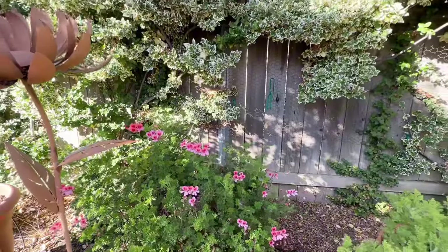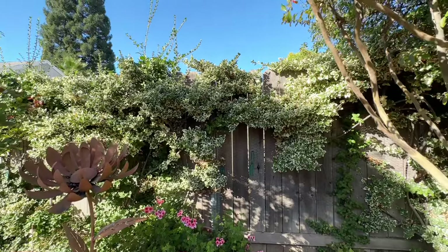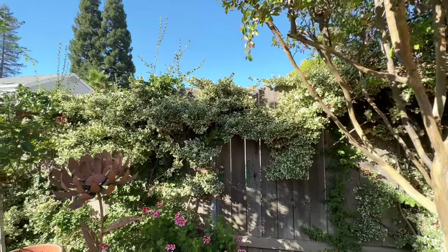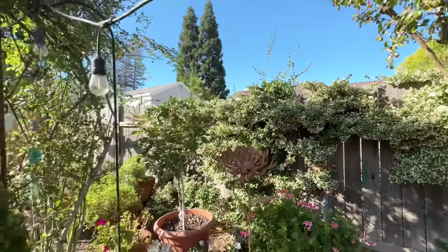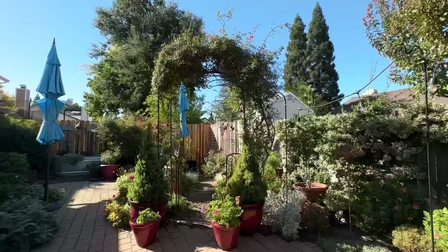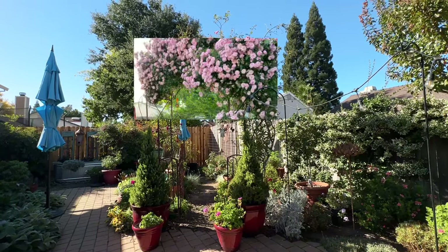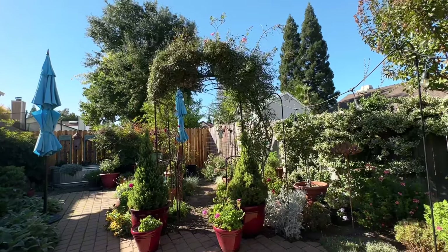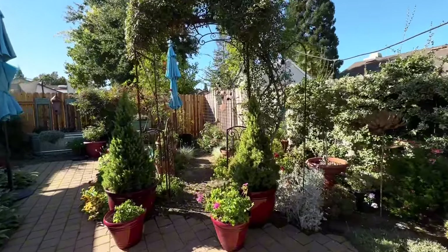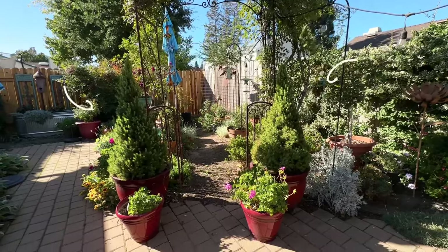Along the fence line — which I'm not sure you can get anymore — is a creeping or trailing euonymus. She purchased that when she worked at the nursery and trained it to go along the fence line. This arbor has an older type climbing rose on it, and when it's blooming it is just full of pink flowers — it's gorgeous, we love to take family pictures next to it. Recently she's planted a couple of dwarf Alberta spruce to flank the sides of it.